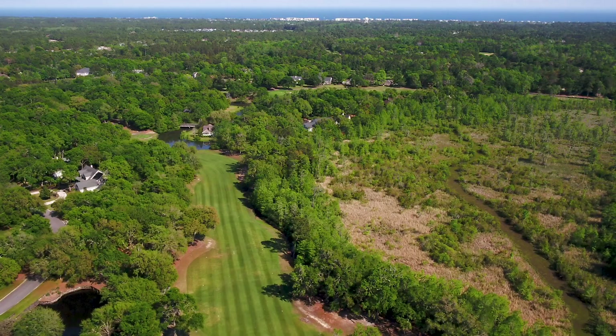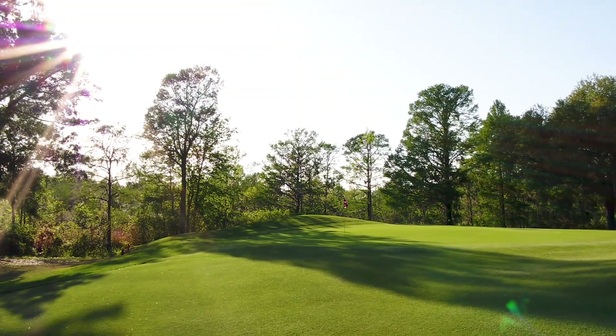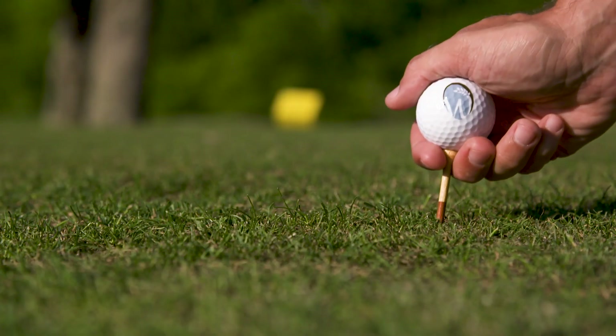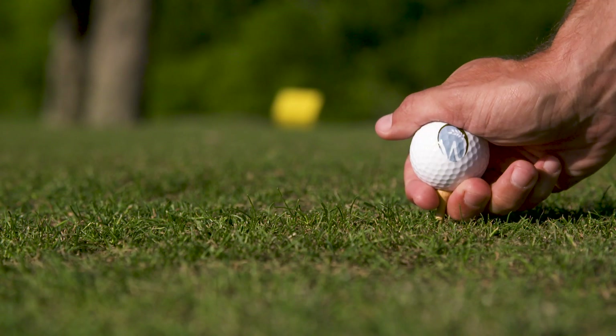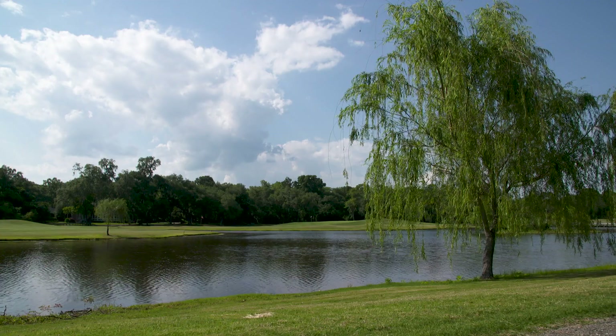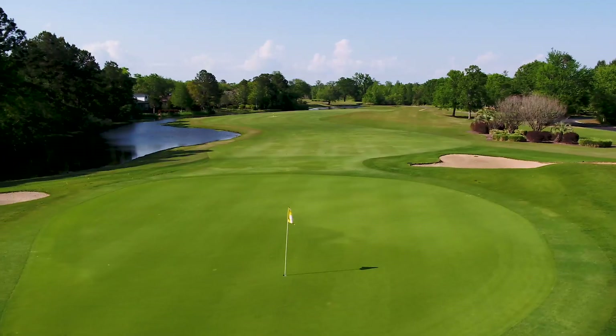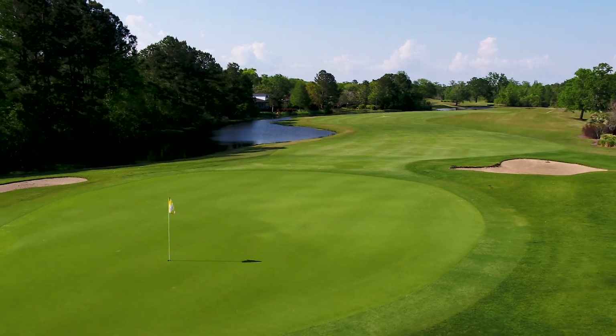In today's modern times, Wilbrook Plantation preserves these deep historical roots to offer one of the Grand Strand's most sought-after golf experiences. As part of the Waccamaw Golf Trail, Wilbrook Plantation prides itself on the natural setting architect Dan Maples so wonderfully embraced to create 18 incredible holes.